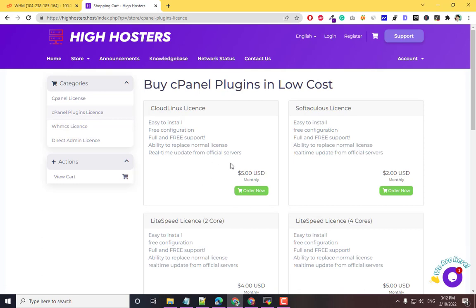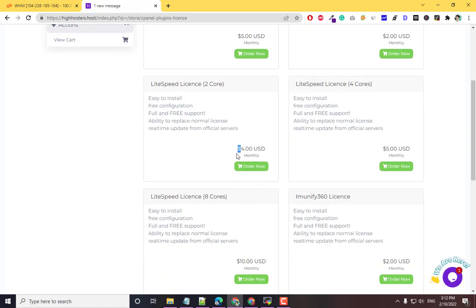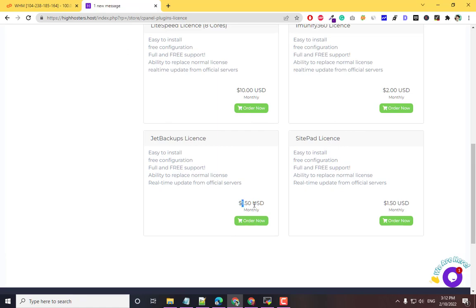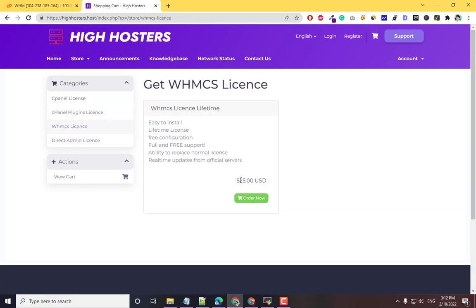Here you will get a CloudLinux license for $5. SoftAculous is free with cPanel. LiteSpeed for two cores is $4. Backup is $1.50, which is very cheap. You can also get a WHMCS license — $20 for a lifetime, or $25 for the official update version from WHMCS.